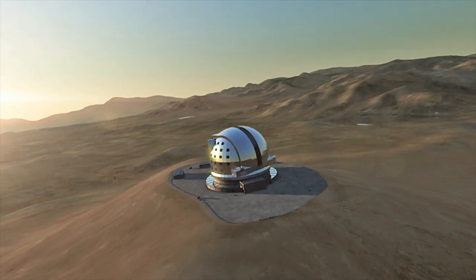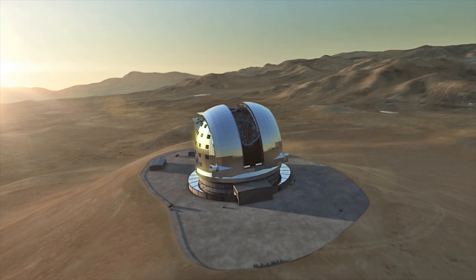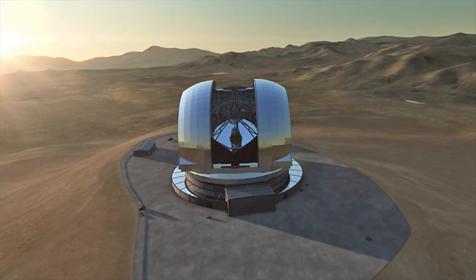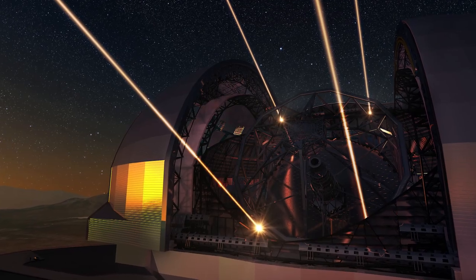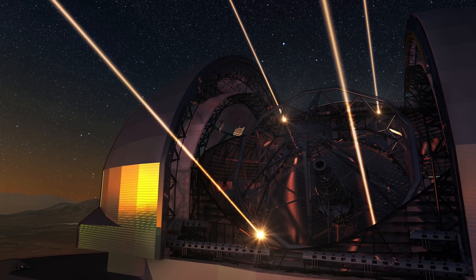The European Extremely Large Telescope will represent a gigantic leap in our ability to observe the Universe around us. The world's biggest eye on the sky will lead to a wealth of new discoveries and it will revolutionise many areas of astronomy. This marks the dawn of a new era.